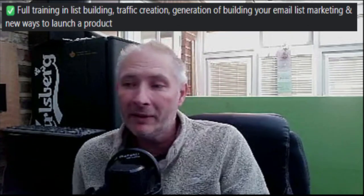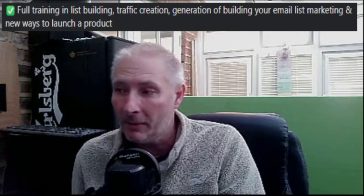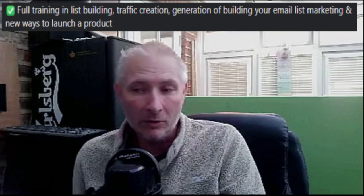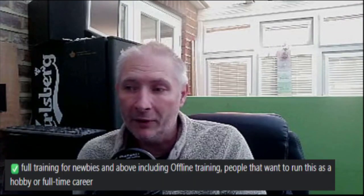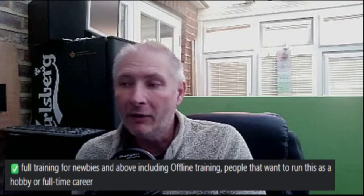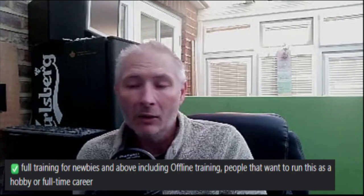Full training in list building — this includes traffic creation, generation, and building your own email list, marketing, and new ways to launch a product. I'm also going to be giving you full training for newbies and above, including offline training, for people that want to run this as a hobby or full-time career.